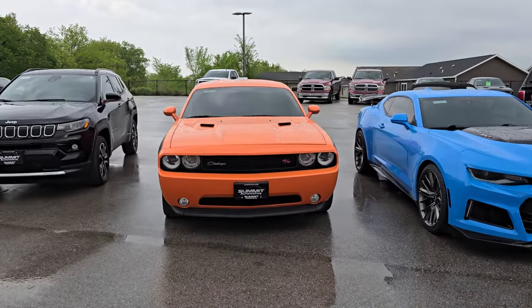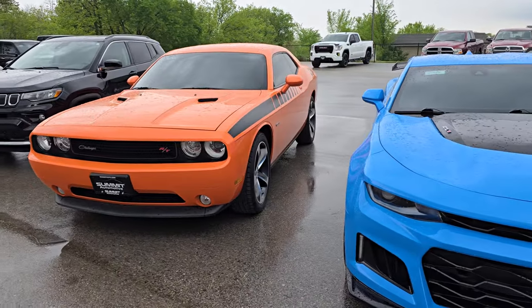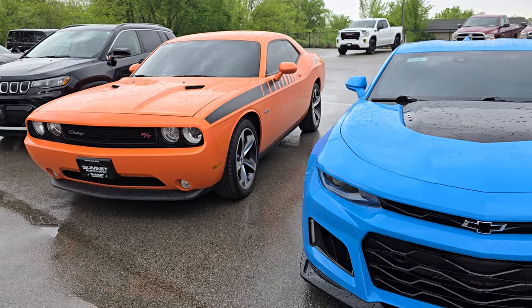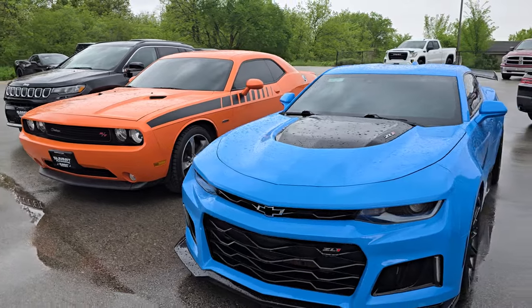Let's go over some of these right now. Right here I've got a 2012 Challenger RT. This is a 100th anniversary edition — a really cool car in Header Orange.